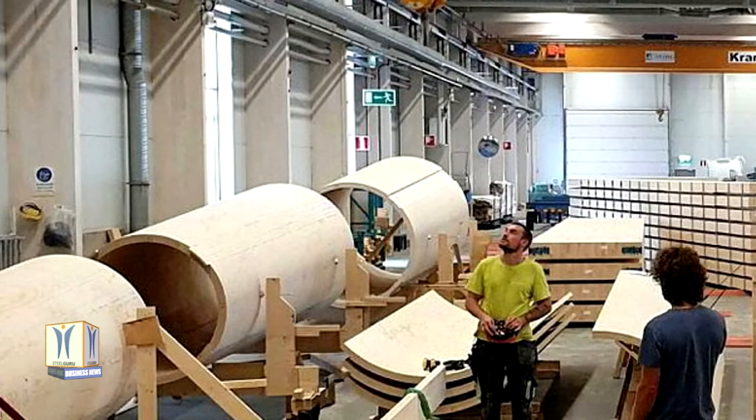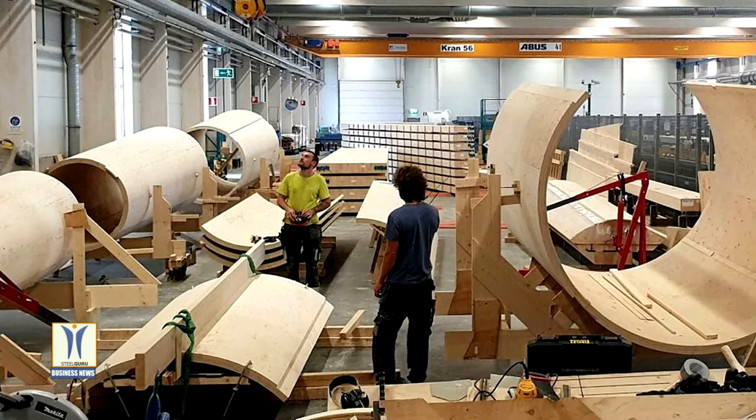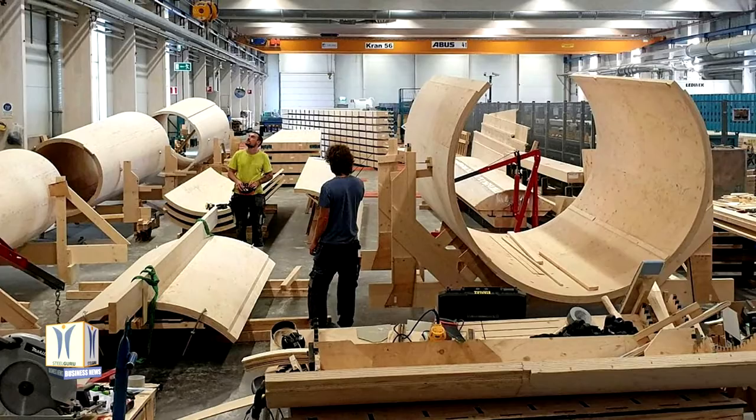Swedish wood technology company Modvion develops demanding designs made of laminated wood — nature's carbon fiber — for large-scale applications. Wooden designs enable radical reductions in emissions by replacing emission-heavy materials such as steel and concrete.